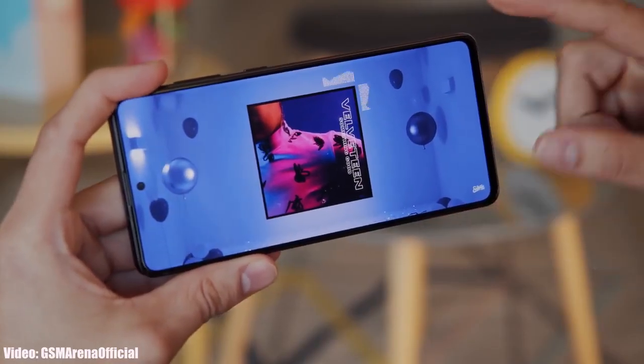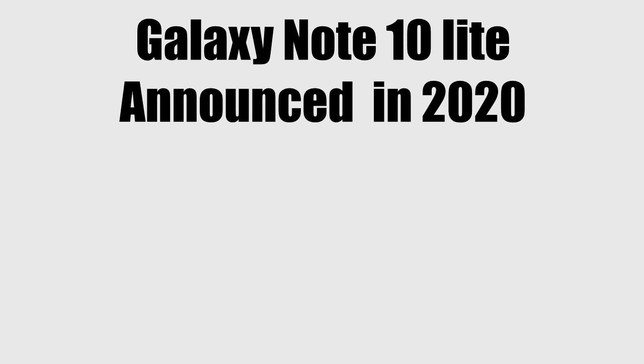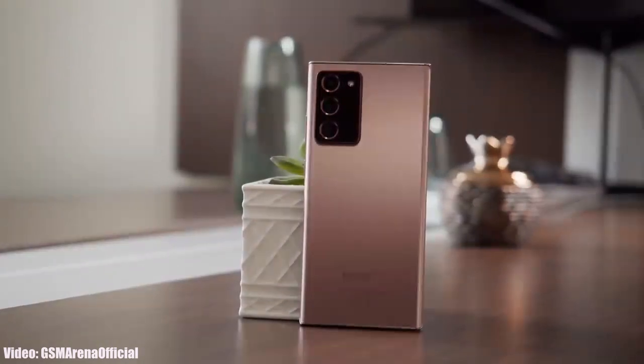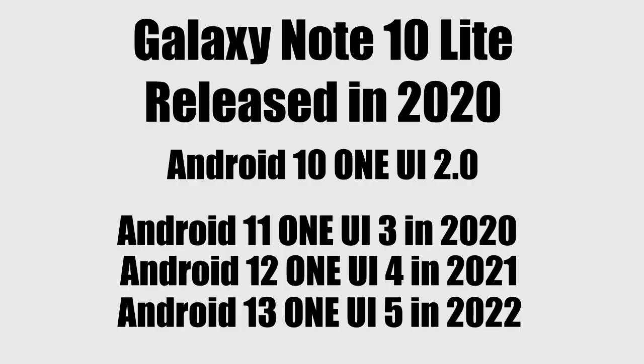Before moving to the third update, let's see how the Note 10 Light got eligible for a third Android update. When the Note 10 Light was announced in January 2020, it was supposed to get two Android updates — Android 11 and Android 12. But with the release of the Note 20 series in August 2020, Samsung changed their software updating policy from two to three major Android updates, and they included the Note 10 series in that policy. That's how the Note 10 Light became eligible for a third Android update, which was Android 13 with One UI 5.